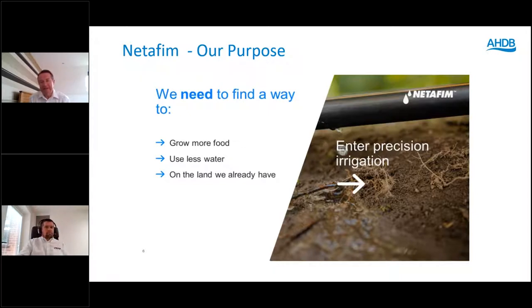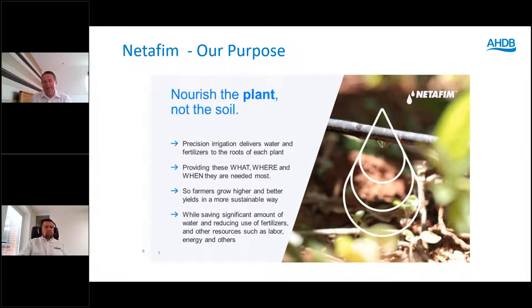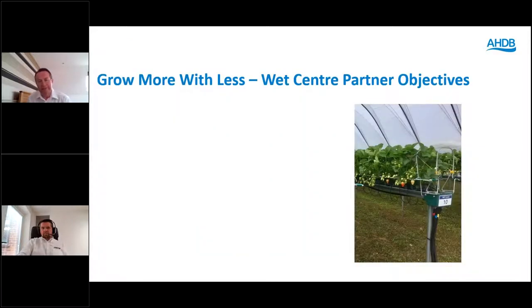So what can we do? We need to find a way to grow more food, use less water, and do so on the land we already have. We believe at Netafim that precision irrigation is the right way forward. Precision irrigation is the ability to nourish the plant not the soil — to feed the plant at the roots, delivering water and fertilisers when and where it's needed. This will allow farmers to grow higher and better yields in a more sustainable way while putting in less fertilisers, less water, less energy.